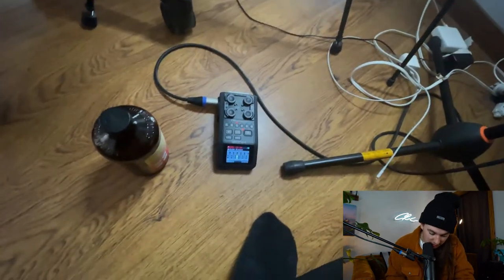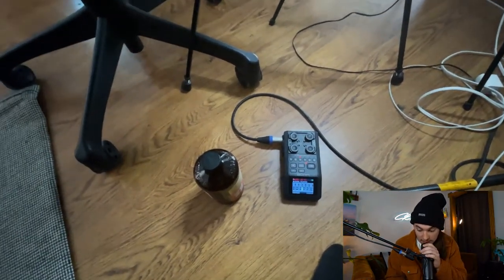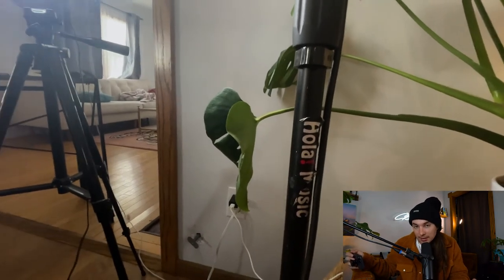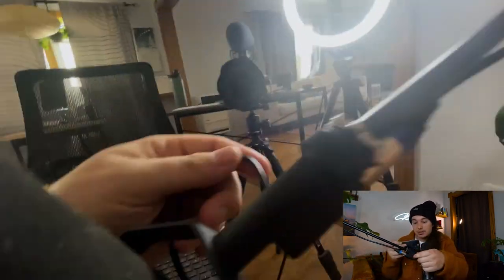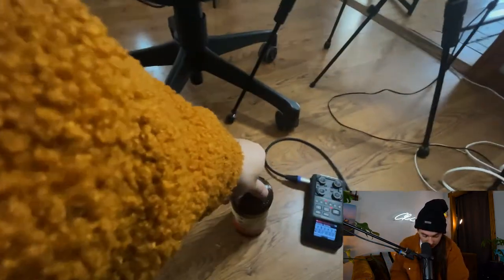Down here I've got the H6 Zoom Recorder, which is how I'm recording on this microphone. Then I have the Hola Music stand — you can use any microphone stand, it doesn't have to be this one. And then just a standard microphone cable, and my kombucha down here.